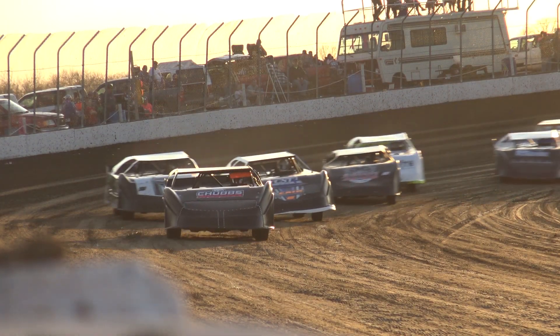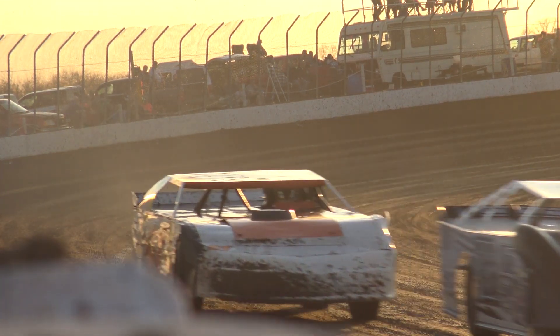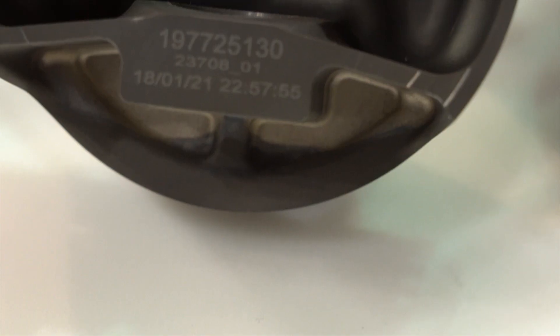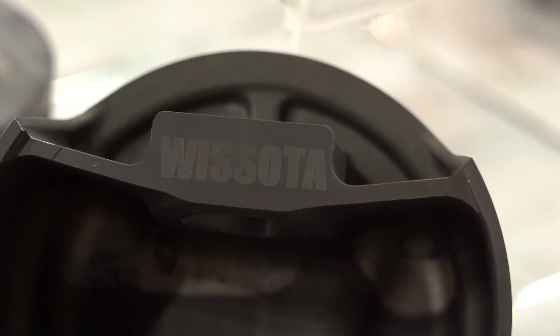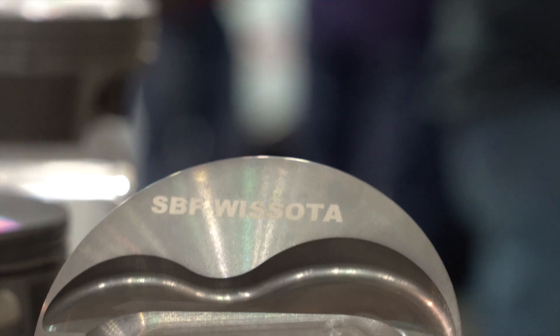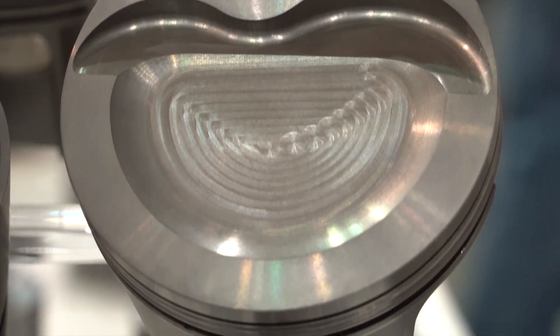The ironic thing going forward on that whole deal is we have engine builders that we talk to all the time that are absolutely using that piston even in their open stuff where it's not even mandated. Through the design of the piston and working together with the engine builders and Molly, right now between 75 and 85 percent of our engine builders are using that Molly piston in our concept motors and a large majority of our open motors. That was our Chevrolet application.